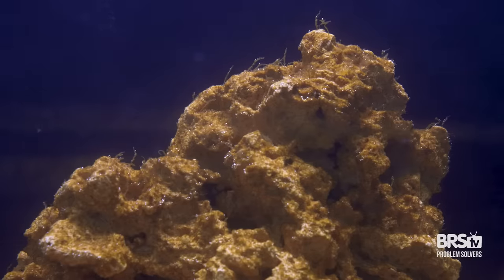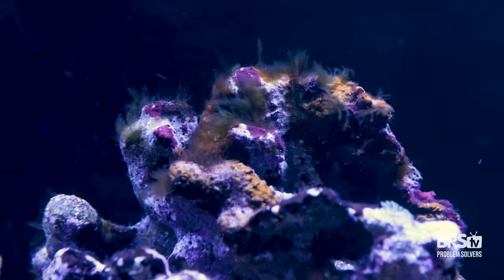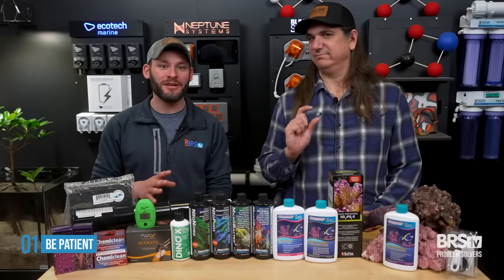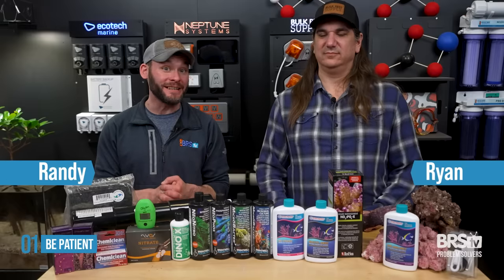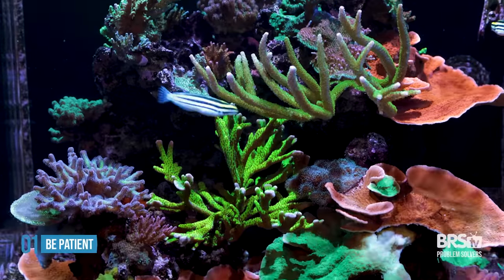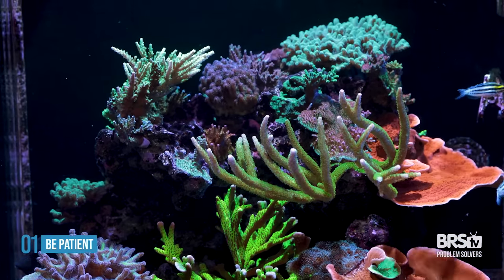Today's problem: the ugly stage. New stage of my tank is relentless. These are the top 10 things to get you past this. Starting with number one, and that is an ounce of patience — it may be the only cure. This happens to everybody. The ugly brown, we call it the inevitable. So if you can just power through it, be patient to get to the other side, this will not be your problem.